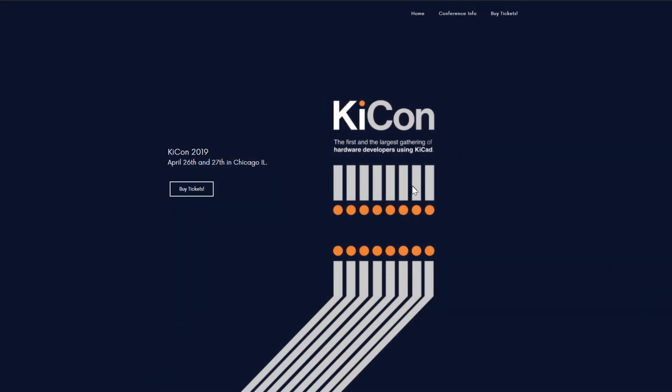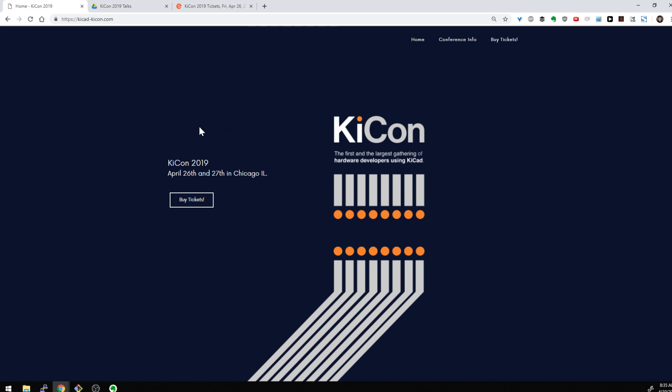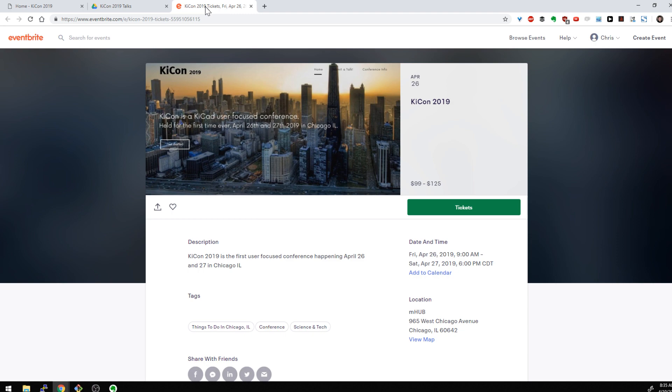So the KiCon site is here. We obviously do still have tickets left. We are running close on early bird tickets, so if you click here on 'buy tickets' it takes you to this page. Early bird tickets are no more after April 15th, so get your tickets by April 15th in order to get the early bird prices. Then they go up to $125.